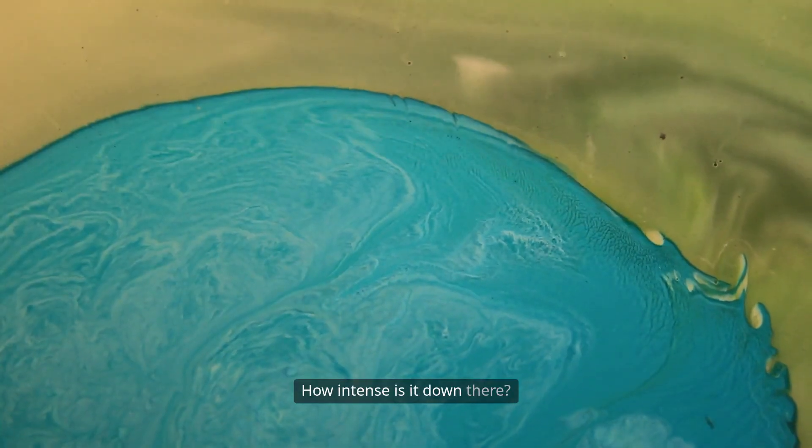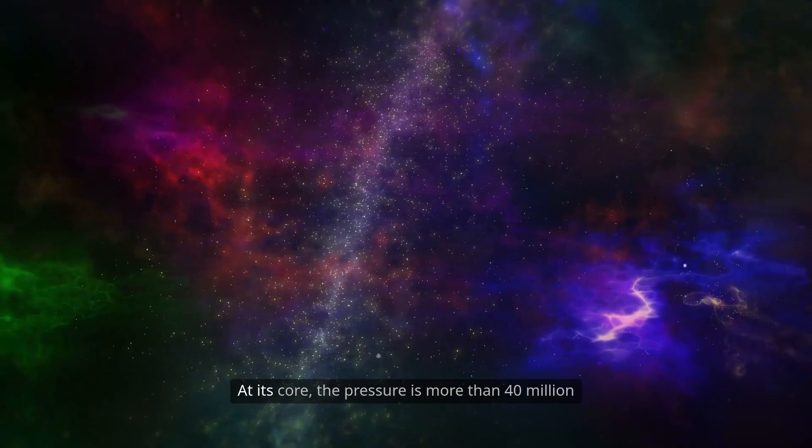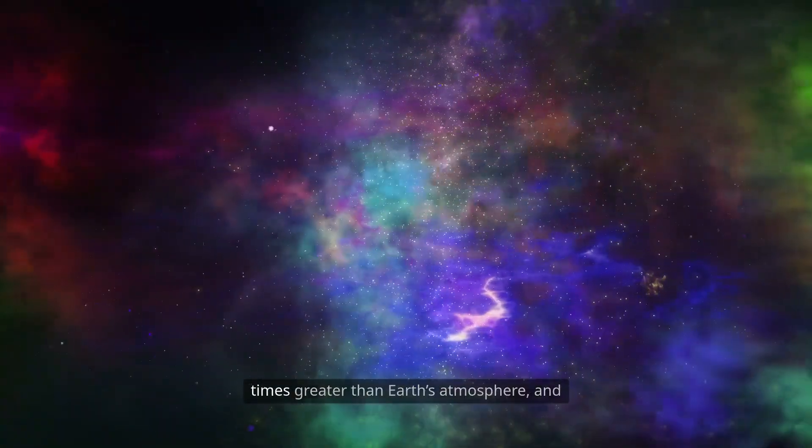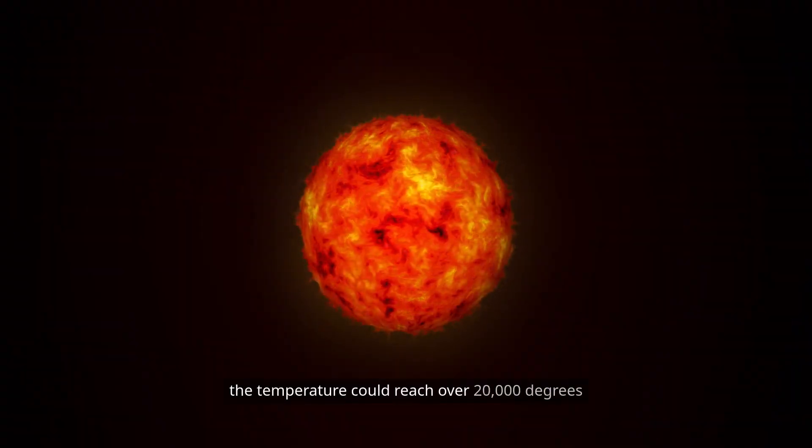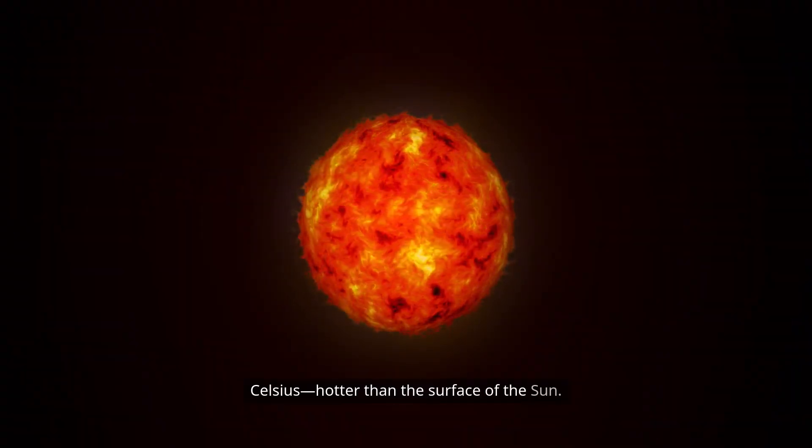How intense is it down there? At its core, the pressure is more than 40 million times greater than Earth's atmosphere, and the temperature could reach over 20,000 degrees Celsius — hotter than the surface of the Sun.